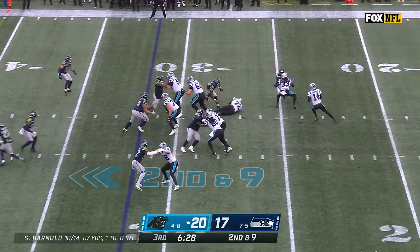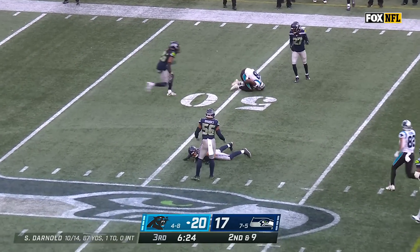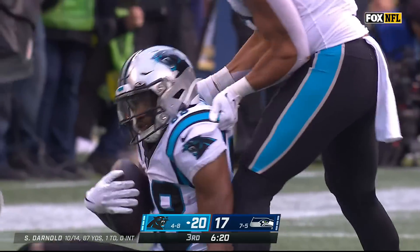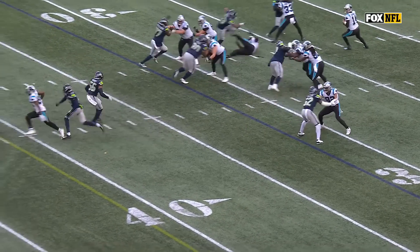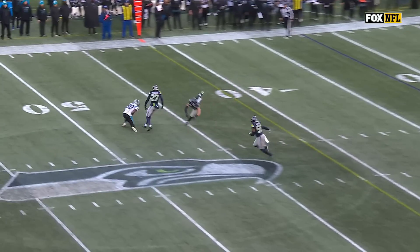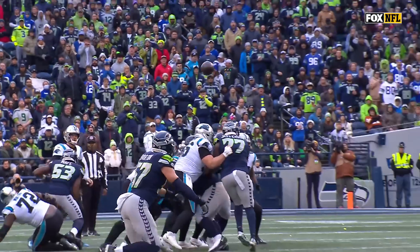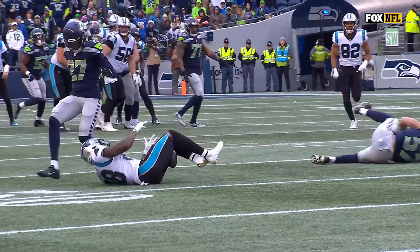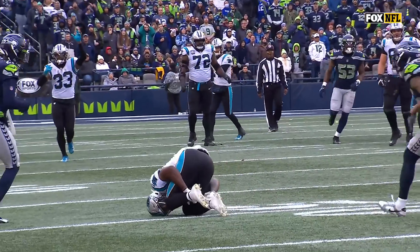On second down, Foreman stays in to block, tight window throw, and somehow Terrace Marshall holds onto it. He's on a low cross — watch him, he's in between his legs, it's in between his knees. He is fighting the whole way. There it is between the legs. Are you kidding me? I don't think it ever touched the ground. That looks like a completion to me.